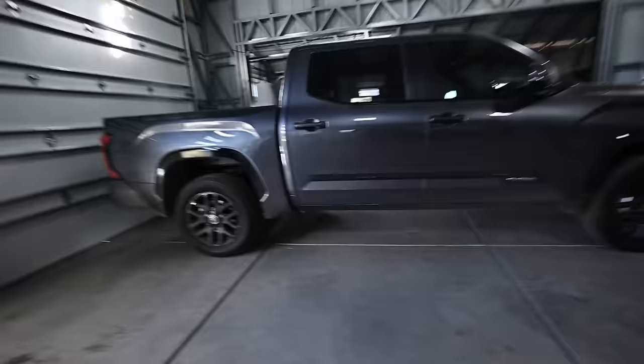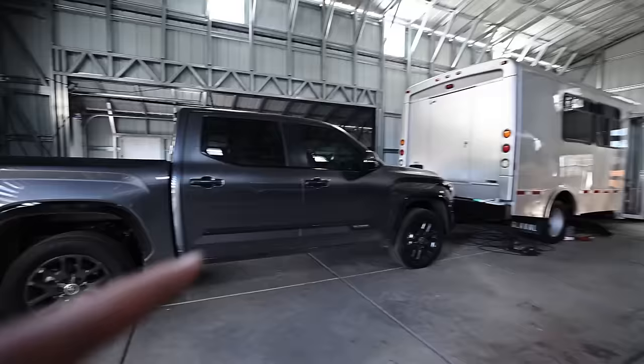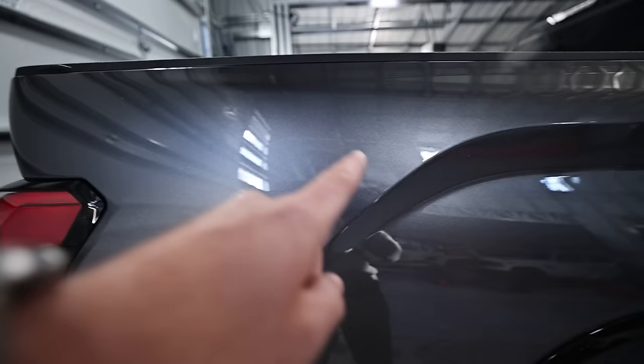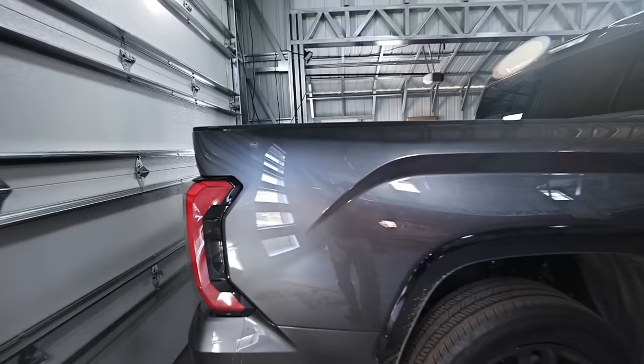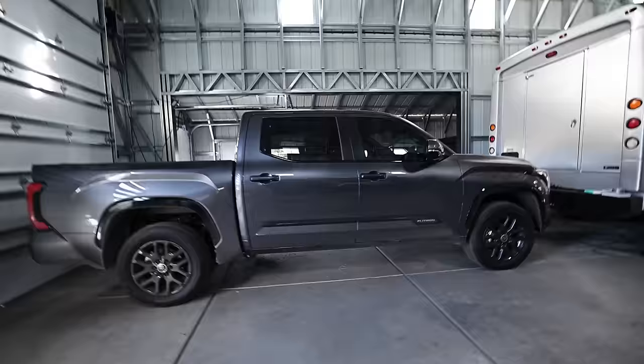So some answers to questions I've already received about this truck. It's a Platinum, CrewMax, short bed. People ask: no TRD off-road, no 4x4? The only reason I didn't go TRD off-road is because there wasn't one available. I couldn't find any Platinums or 1794s with the TRD off-road package easily available at local dealerships.